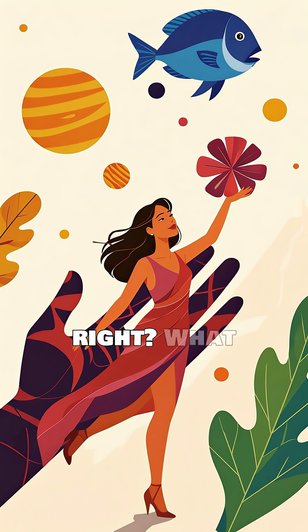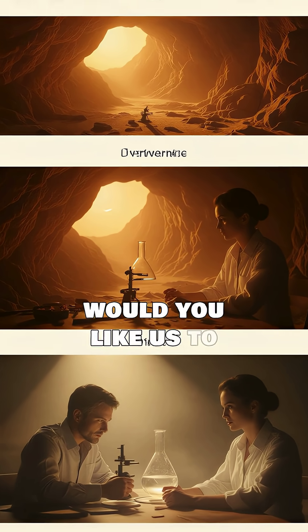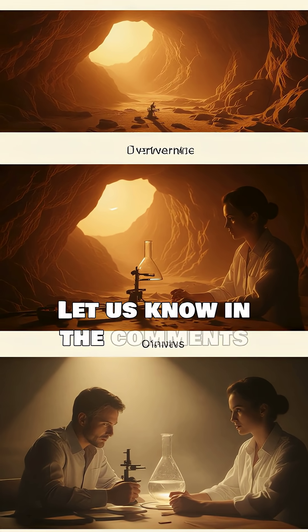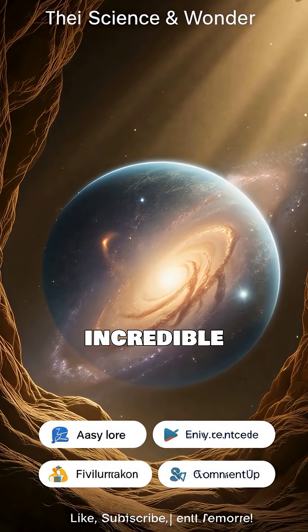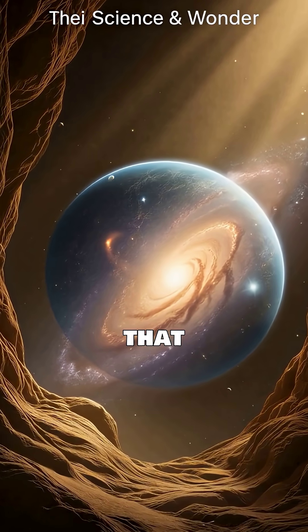Mind-blowing, right? What other impossible feats would you like us to explore? Let us know in the comments below. Don't forget to like this video, subscribe for more incredible science, and hit that notification bell. Thank you.